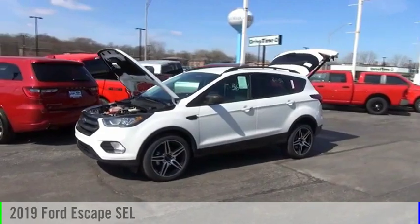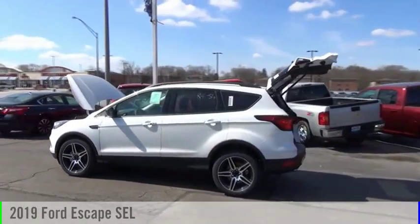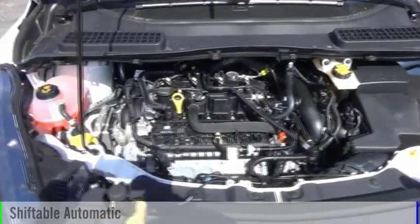Looking for the right vehicle? Check out the 2019 Escape. This vehicle is powered by a front-wheel drive, 4-cylinder, 1.5-liter engine, and comes with an automatic transmission.